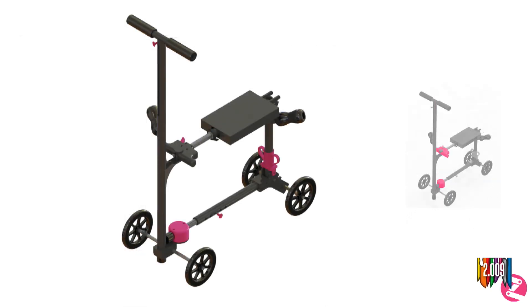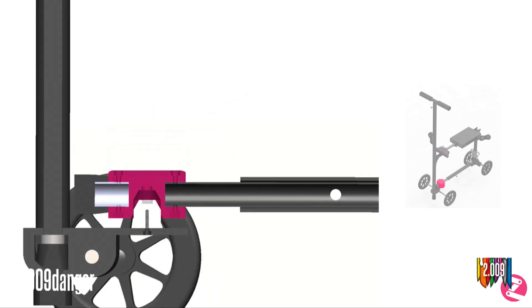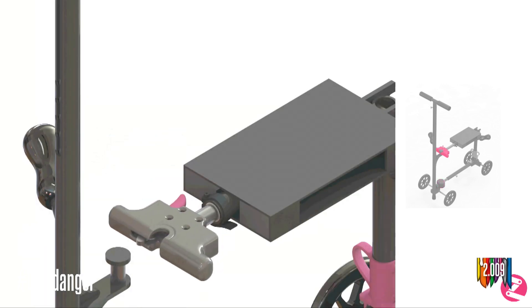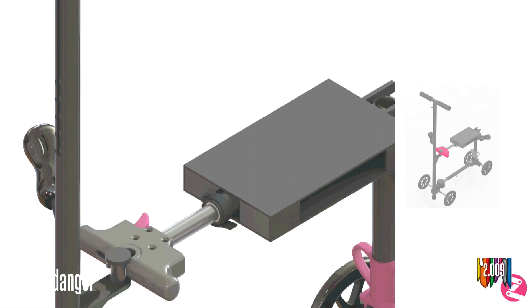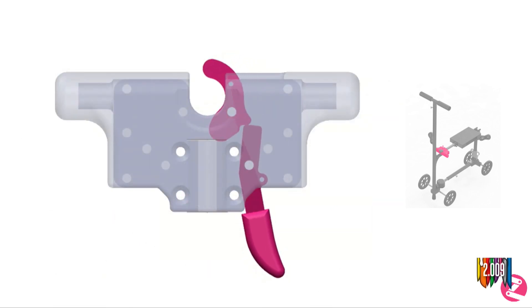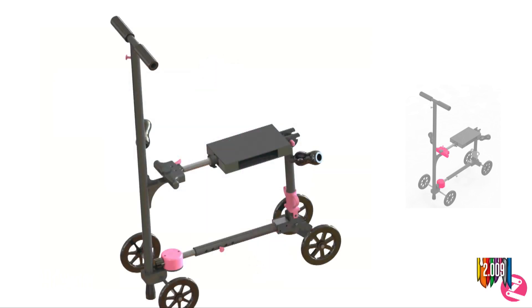Two interface mechanisms allow us to integrate the two distinct crutches together into a scooter. The lower mechanism is magnetic, allowing the user to easily align and link the two crutches. The top mechanism is a latch that pulls out from under the seat and clips onto the front section. The latch locks when the lever settles into the notch. The two interface points allow the front section to rotate independently of the back, giving the user the ability to steer, while remaining rigid in all other directions and bearing weight.